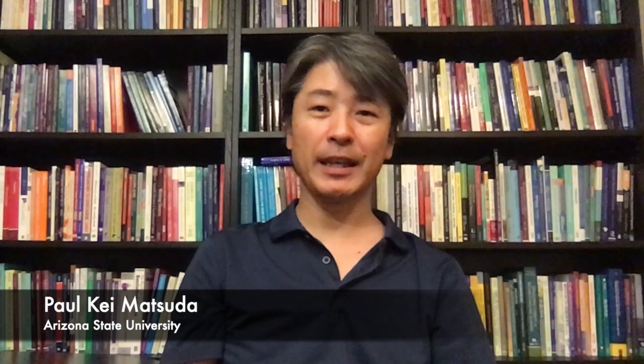Hi, my name is Paul K. Matsuda from Arizona State University. In this video, I'm going to talk about the job search process. I'm specifically going to focus on letters of recommendation, which is one of the most important elements of the job search process.